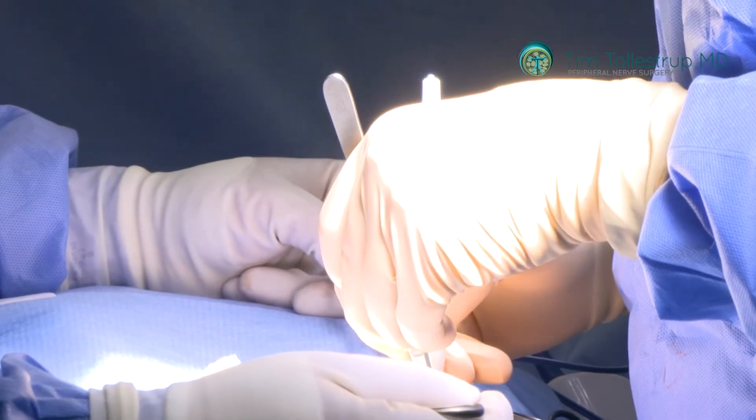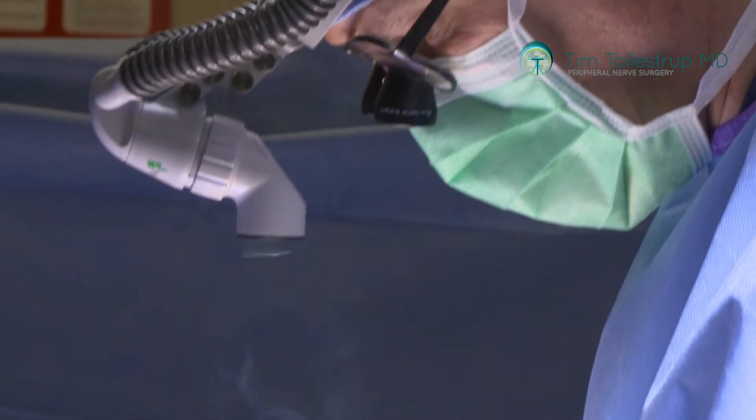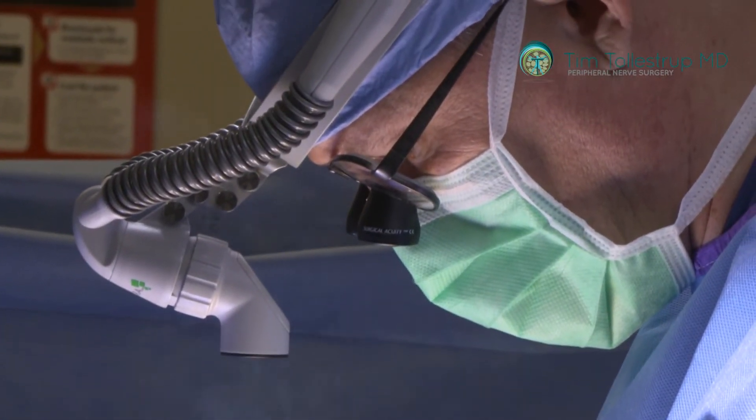And it's that pressure on the nerve that very often is what's causing the clinical symptoms that everybody just writes off as due to the underlying neuropathy process.